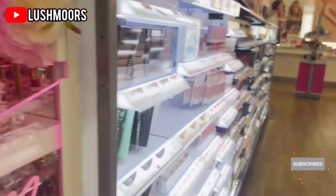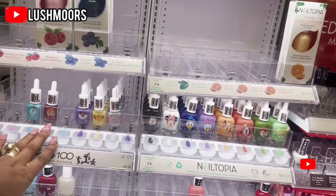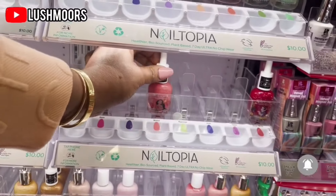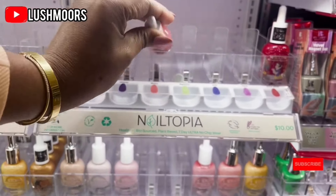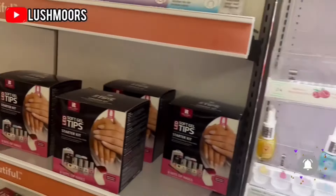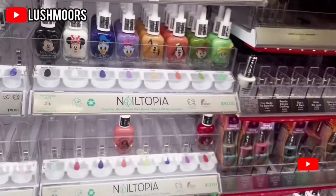The price is not bad, 19 bucks. Okay, here I have some nail polish. It looks like this is for kids because of the way this is designed. Nailtopia — this is for kids. So if you have a baby girl that wants to put some nail polish on her nails, they have some here in Ulta for the younger kids. This is not bad. I think it's nice, and they're selling it for $10.